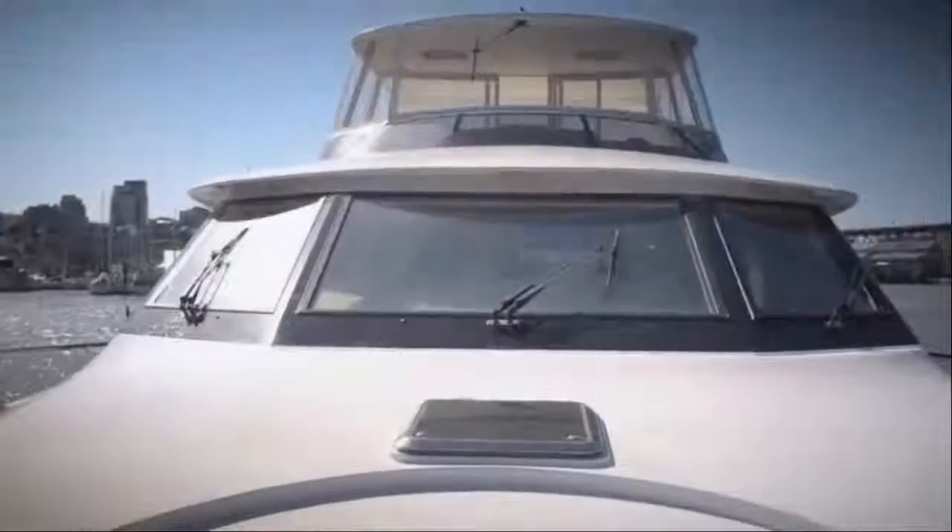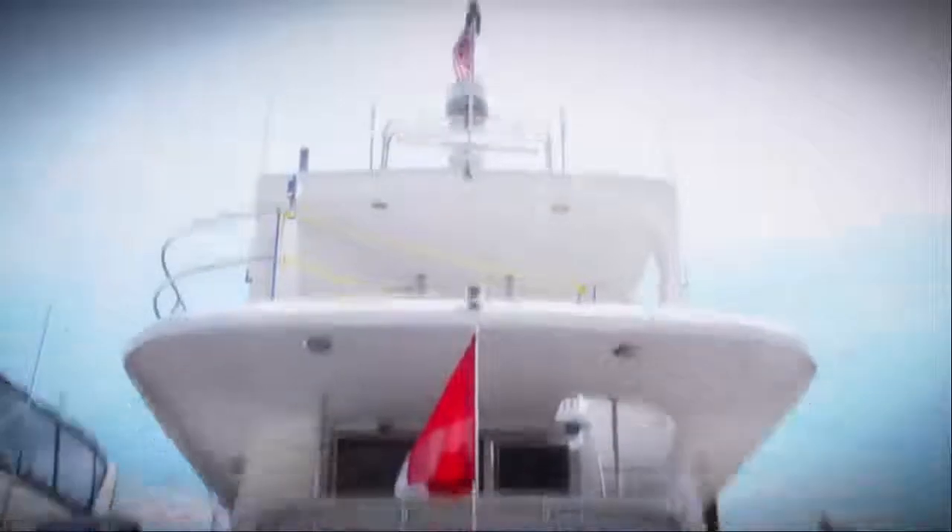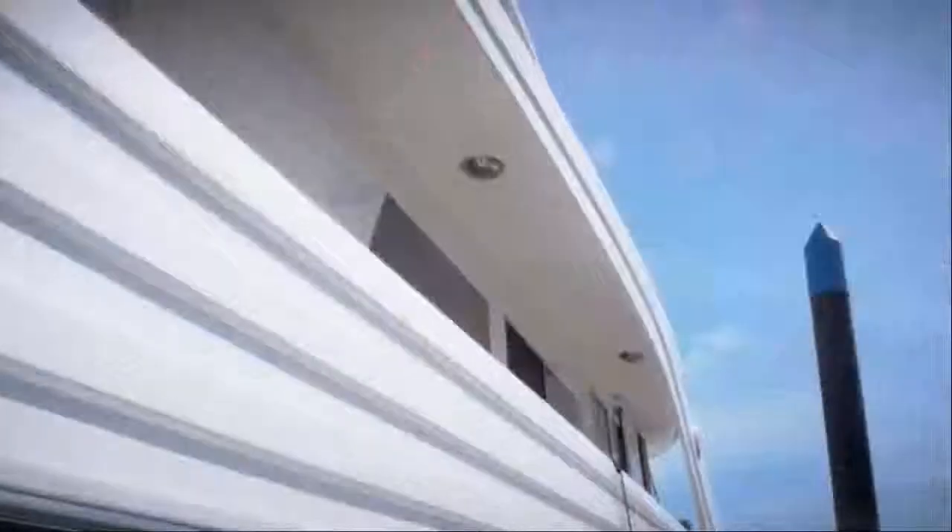Welcome aboard Slim, a 63-foot Ocean Alexander motor yacht at the height of its class.